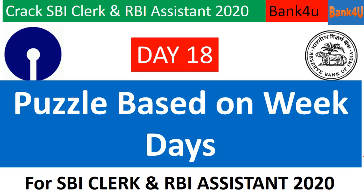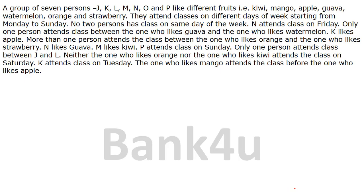Once you come across the questions, try to solve the question by yourself and continue watching the video. Without wasting much time, let's go ahead. So here is the question: a group of 7 persons — J, K, L, M, N, O, and P — like different foods.